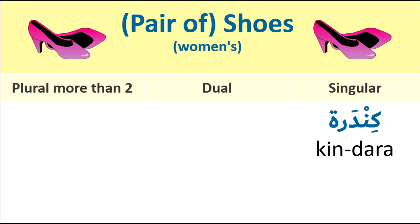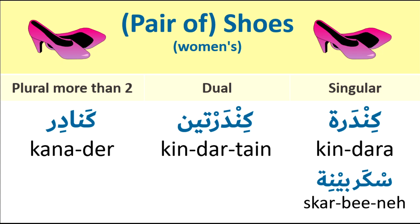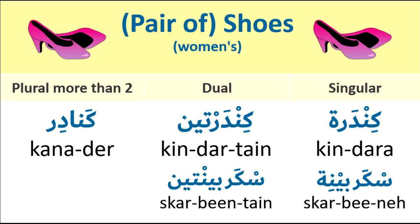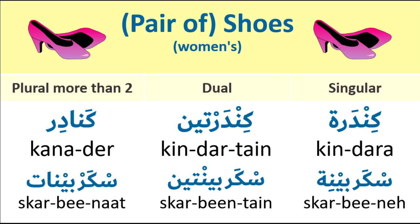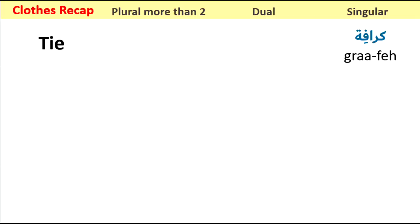Pair of shoes for women. Singular: kendera. Dual: kindertain. Plural: canadr. We also have another name: skarbini. Dual: skarbintain. Plural: skarbini. For example: Ahtini kendera foshia — Give me a pair of fuchsia shoes.